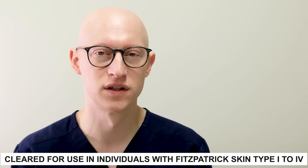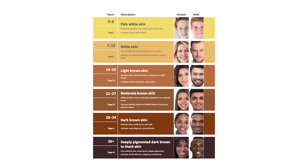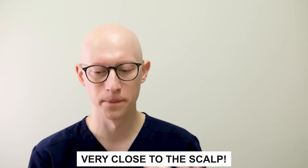A couple of important notes: these devices are cleared for individuals with Fitzpatrick skin types one through four. Darker skin actually decreases the transmission of light and can reduce efficacy, and all clinical trials have focused on Fitzpatrick skin types one through four. Also, the device needs to be very close to the scalp to work well because of light penetration — as you move away from the area you're trying to stimulate, efficacy drops dramatically. That's why a laser comb might be better than a cap for someone with very long hair.